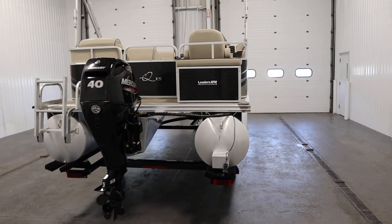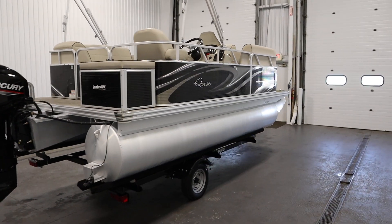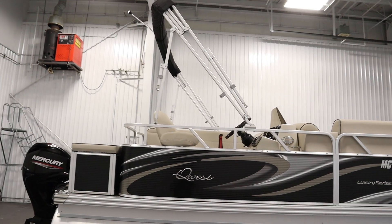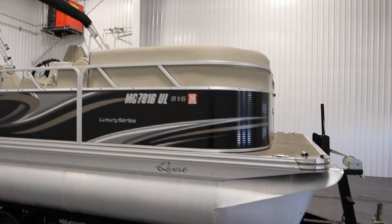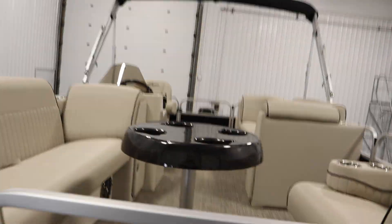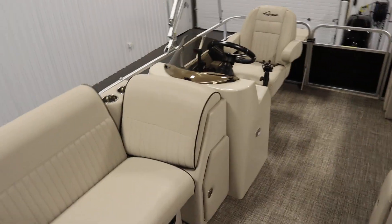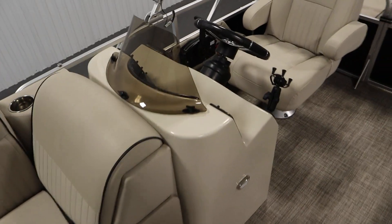This boat has features including a factory installed snap-on mooring cover, a color-coordinated bimini top with storage boot and light, and a fiberglass side console with a removable windscreen and side storage.